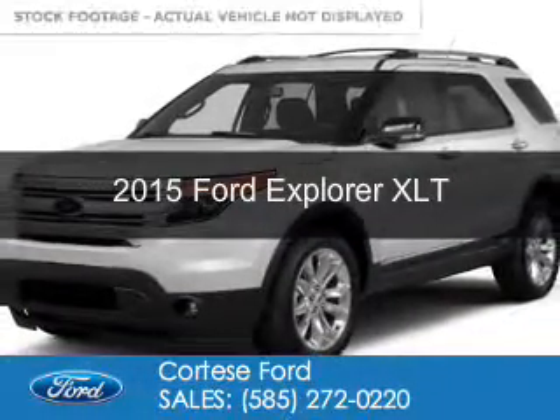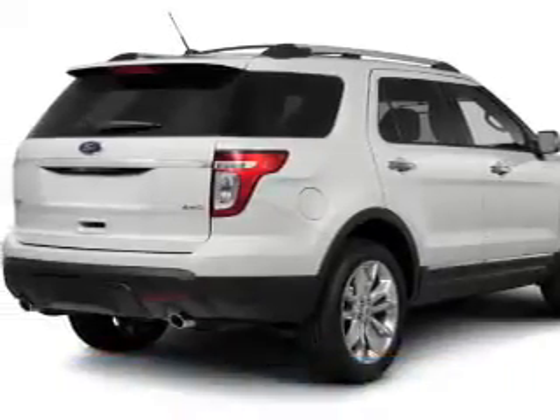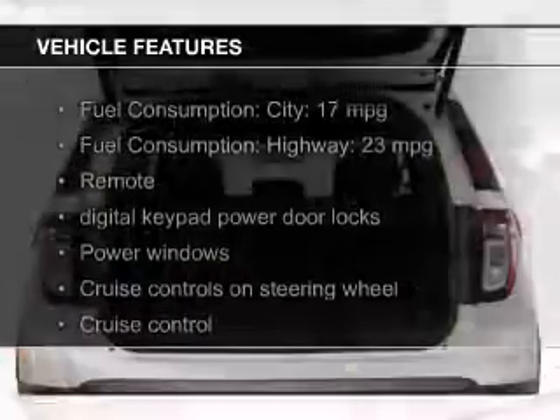This is a new 2015 Ford Explorer. It's powered by four-wheel drive, a 3.5-liter, six-cylinder engine, and a six-speed automatic transmission. The features include Bluetooth connectivity,